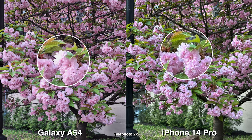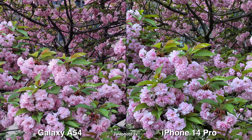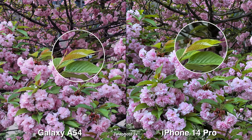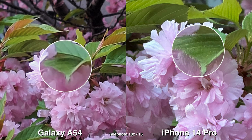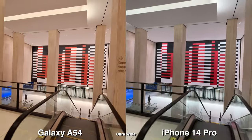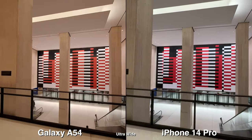But there are some times where the Galaxy A54 does do better. The Galaxy A54 doesn't have a telephoto lens, so of course, when you're zooming in, the iPhone is going to give you better results. The 2x and 3x range are still pretty good. It's just when you're doing max zoom, the Galaxy A54 is definitely not going to cut it.